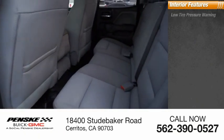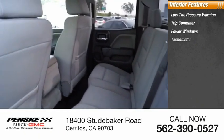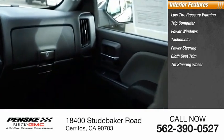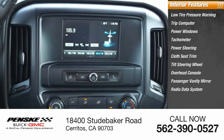Inside you'll find low tire pressure warning, trip computer, power windows, tachometer, power steering, cloth seat trim, tilt steering wheel, overhead console, passenger vanity mirror, and radio data system.